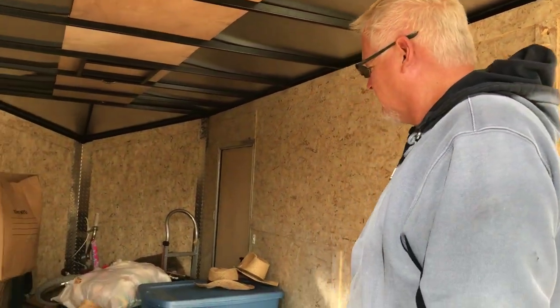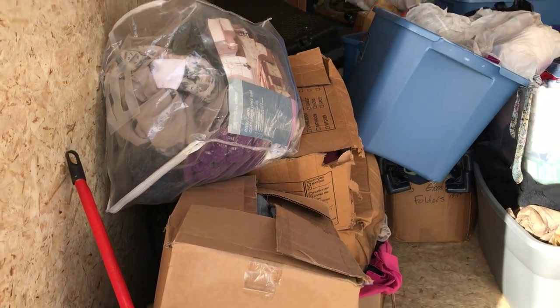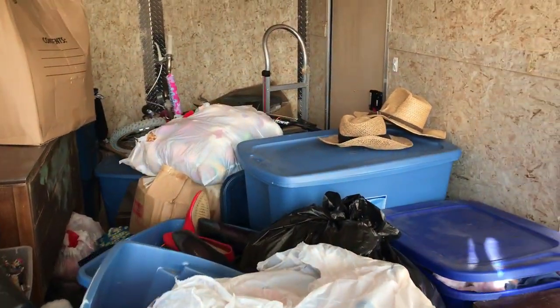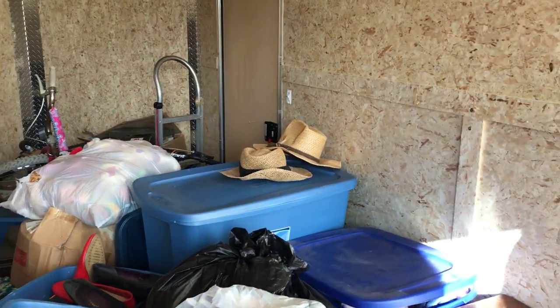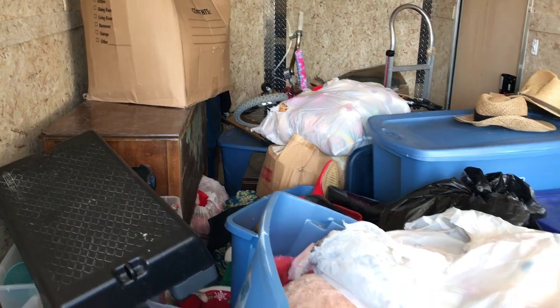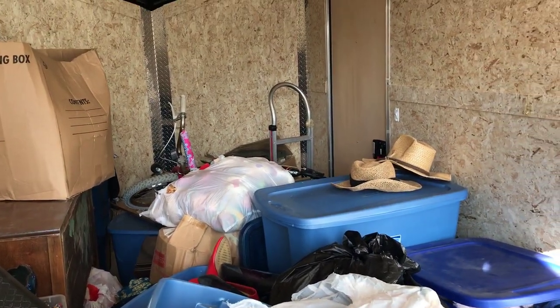We're at Goodwill getting rid of most of this — all of it is being donated to Goodwill and it is mostly all clothing. We're going to have an empty trailer again. He filled up this big trailer and we're getting ready to go unload another one. We'll let you know what it looks like after we unload.